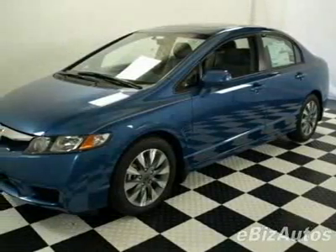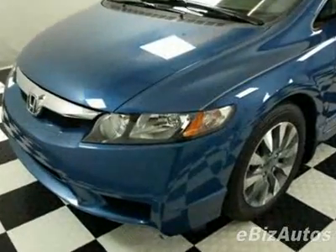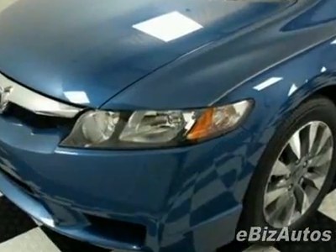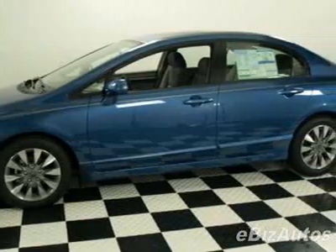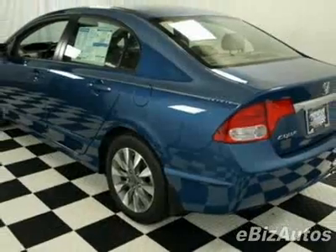Check out this new 2010 Honda Civic EX. For your protection, this vehicle has a full factory warranty. This vehicle gets 25 miles per gallon in the city and 34 on the highway.